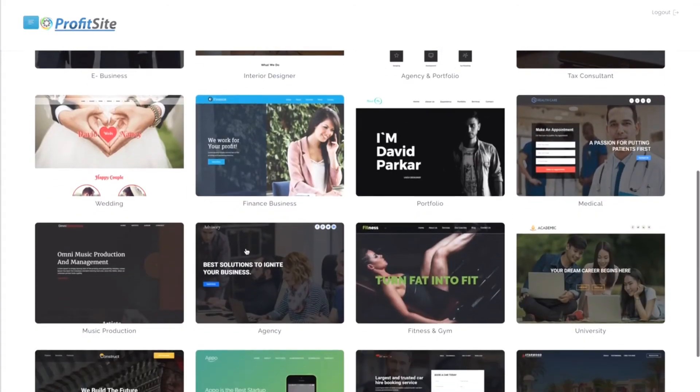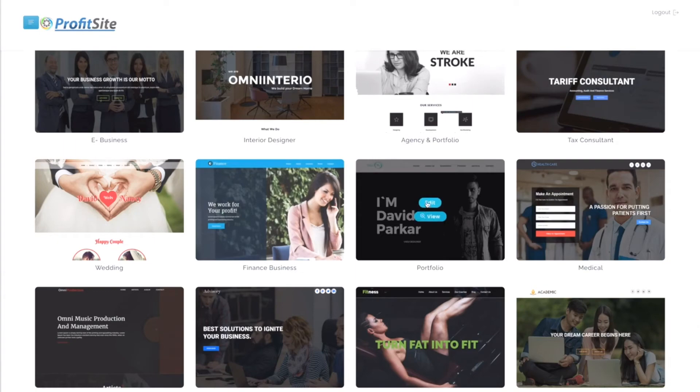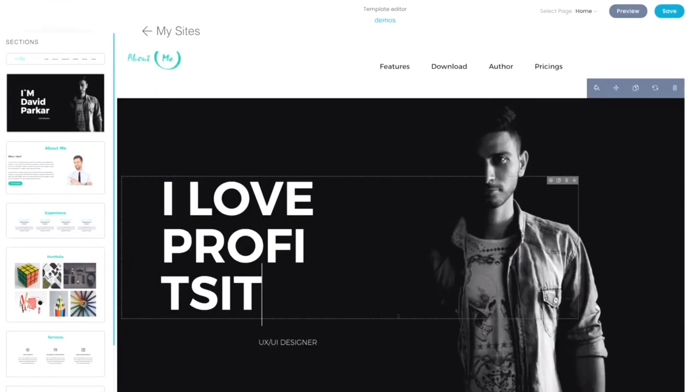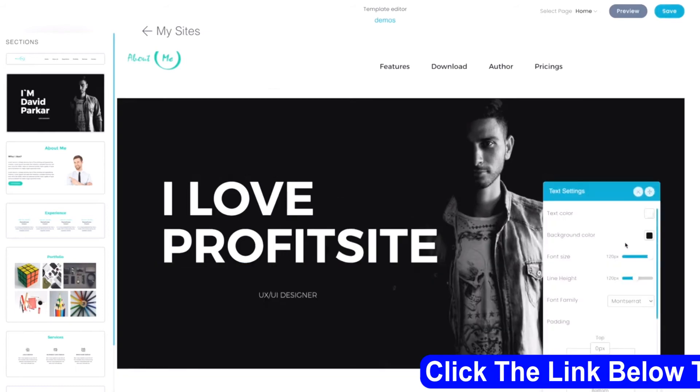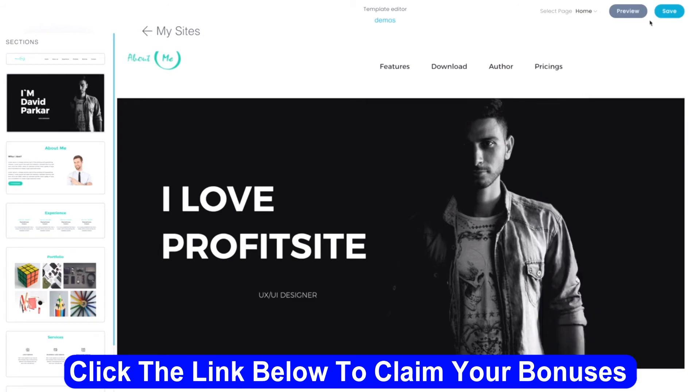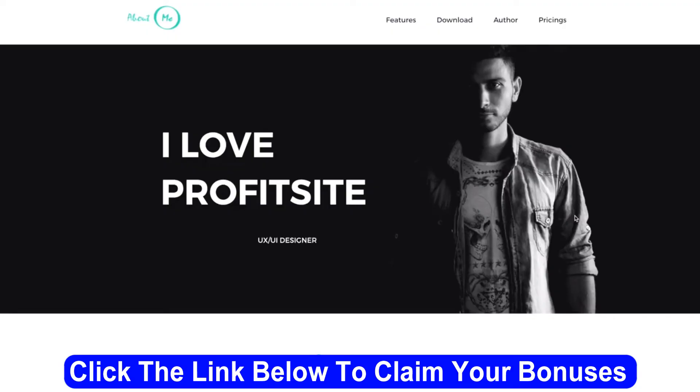Let me just select another template. I'll put down 'I love ProfitSight.' The text is quite huge, let me lower it down — there we go, perfect. Click on Save, then just click on Launch. And that's it. This is how easy it is to use ProfitSight: create your own shops, create your own websites, and sell them to your own customers.